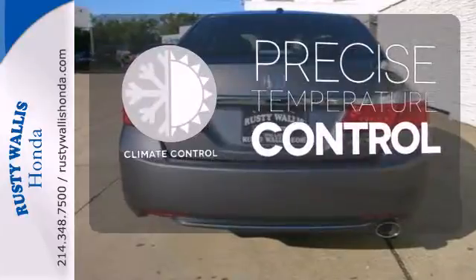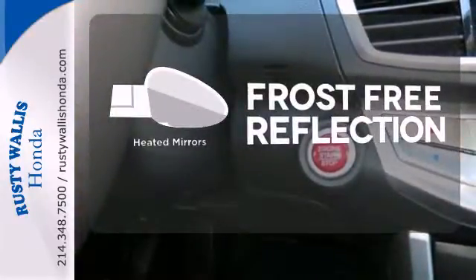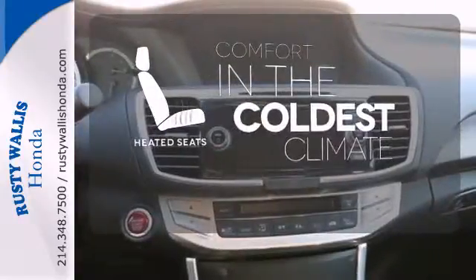Select the perfect temperature with the climate control. Say goodbye to the frost and never leave your car with the heated mirrors. The heated seats keep you comfortable no matter how cold it is.